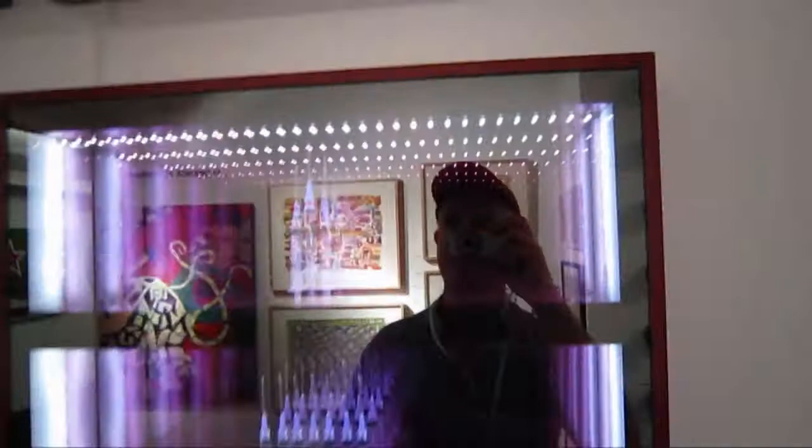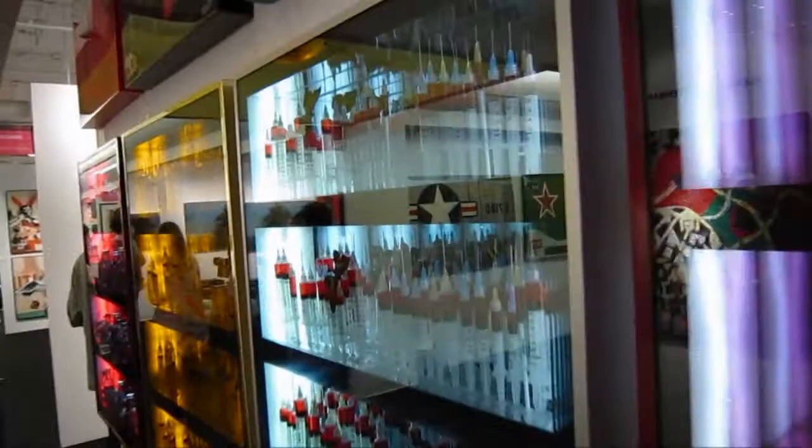I guess if you're gonna be derivative of somebody like Damien Hirst, you just throw it out there. Don't even pretend like this is original stuff. We've got a butterfly.